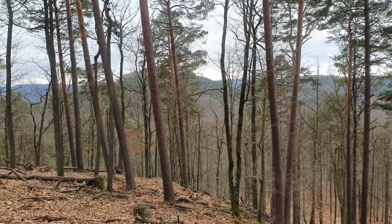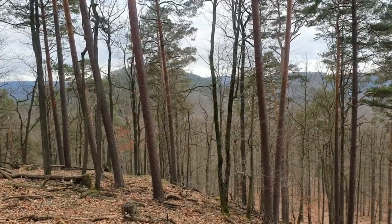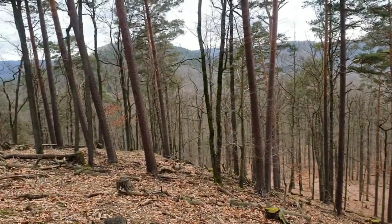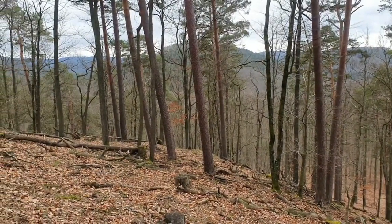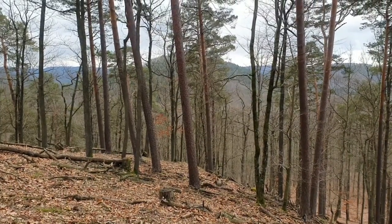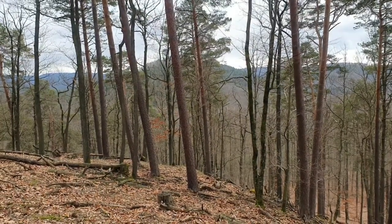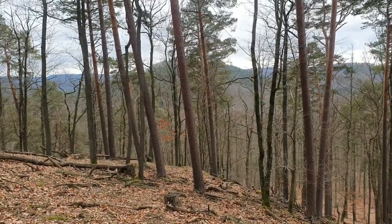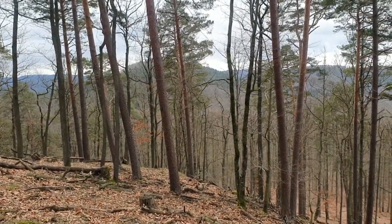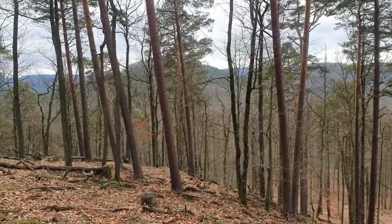Welcome back to a new metal detecting video. Sorry about the wind, but we're on a mountain hill at a very special location together with my brother and two other friends. We're trying to find evidence of the war here. In 1944, the Americans were stationed on this hill for two months and the Germans constantly attacked them, so we're trying to find relics and evidence of the battle. My first signal just came in.